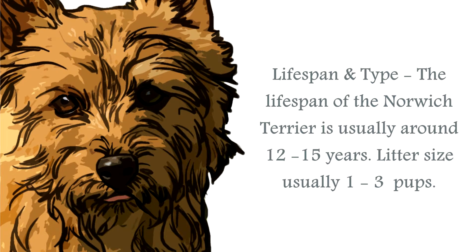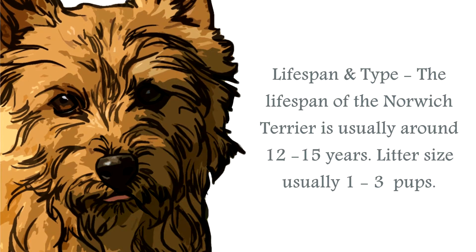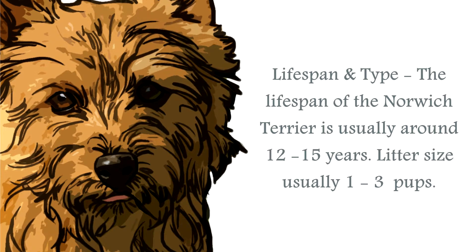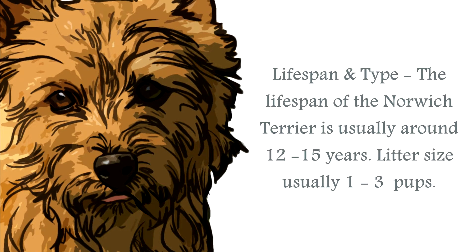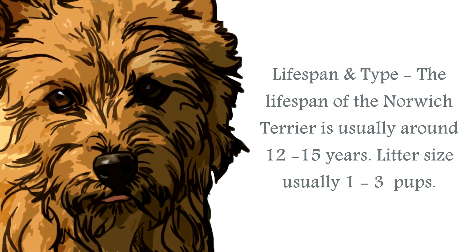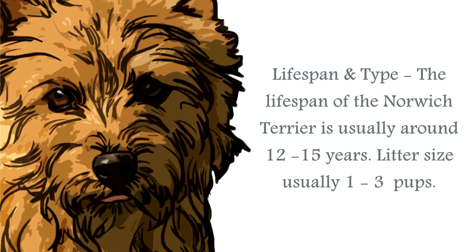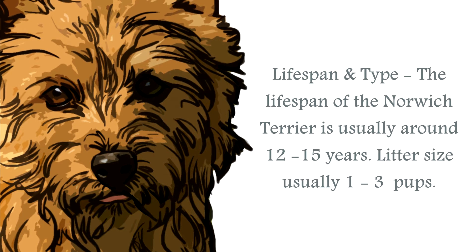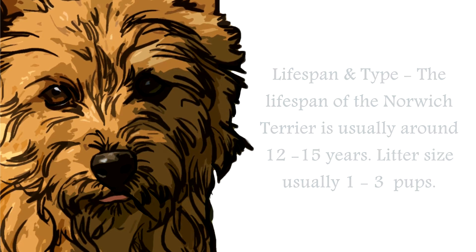The lifespan of a Norwich Terrier is generally upwards of 12 to 15 years. The average Norwich Terrier stands at around 9 to 10 inches, and a healthy weight for this breed would be between 10 to 12 pounds. They have a double coat that will require regular grooming. Their coats come in either black and tan, wheaten, or red in color.